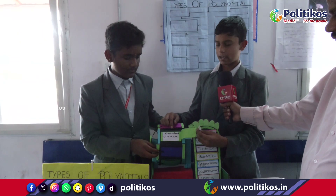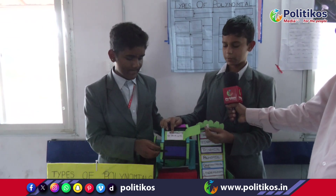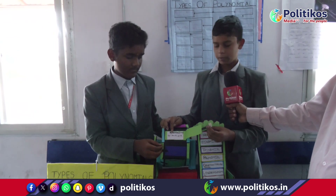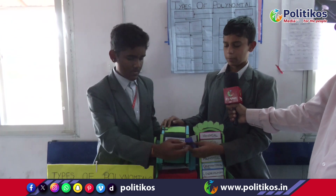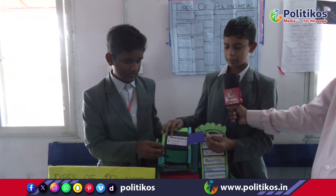Binomial: a polynomial having 2 terms is called binomial. For example, 2x plus 3, y plus x. Trinomial: a polynomial having 3 terms. For example, x plus y plus z.